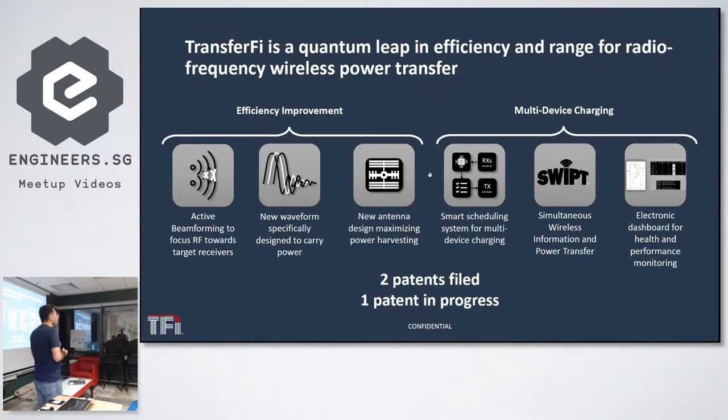We have a new antenna design focused on capturing and harvesting the most RF power, rather than optimizing for signal-to-noise ratio, which is important in communication. Besides the core technology, we have additional features and modules enabling multi-user, multi-device charging.